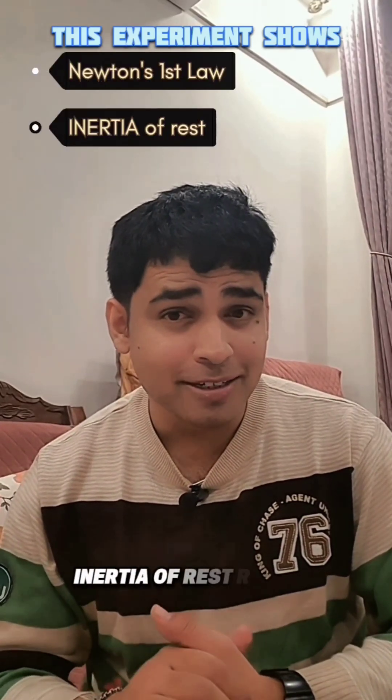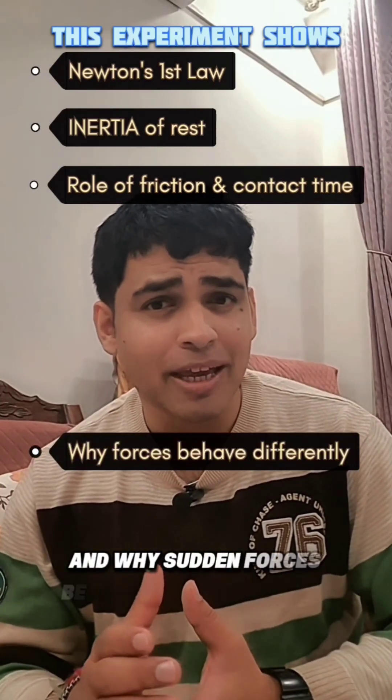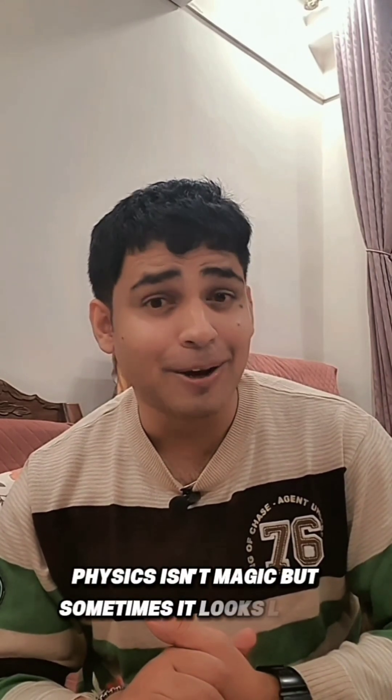It demonstrates inertia of rest, the role of friction and contact time, and why sudden forces behave differently from slow ones. Physics isn't magic — but sometimes it looks like it.